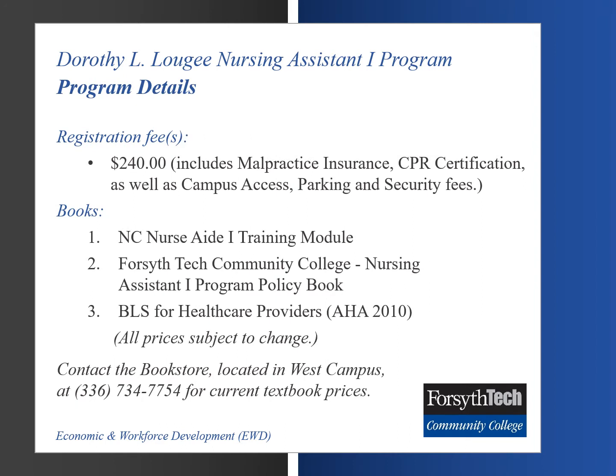The registration fee for the Nursing Assistant 1 program is $240. It includes malpractice insurance, CPR certification, as well as campus access, parking, and security fees. Book requirements include the North Carolina Nurse Aide 1 training module, the Nursing Assistant 1 program policy book, and the Basic Life Skills for Health Care Providers booklet, all available at the West Campus Bookstore.